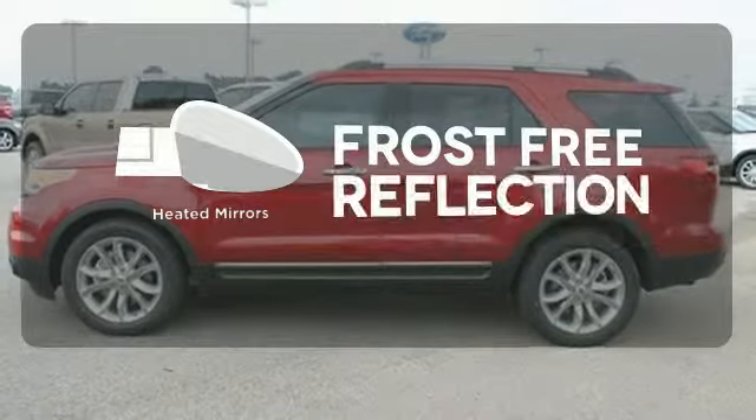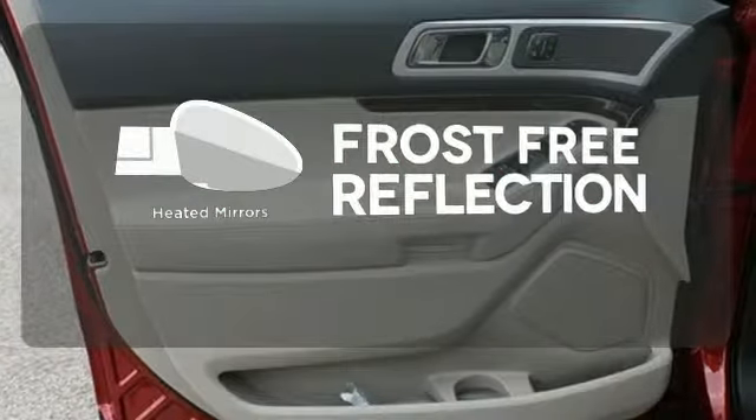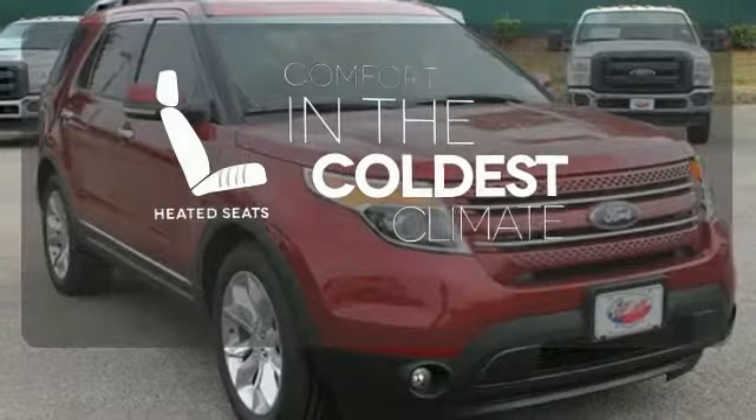Say goodbye to the frost and never leave your car with the heated mirrors. The heated seats keep you comfortable no matter how cold it is.